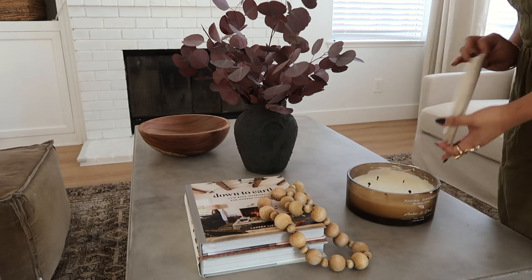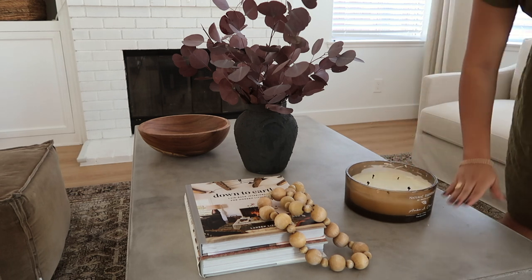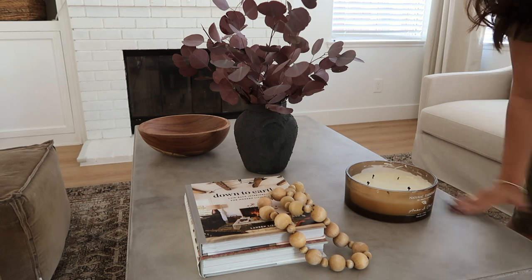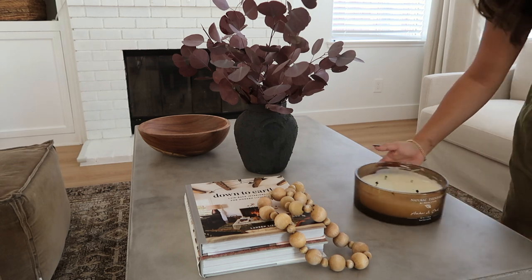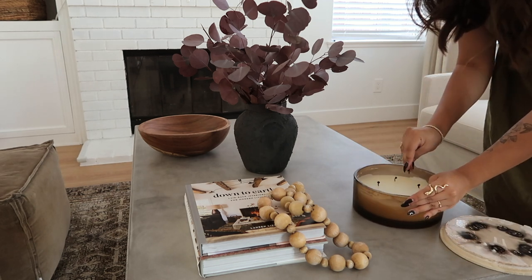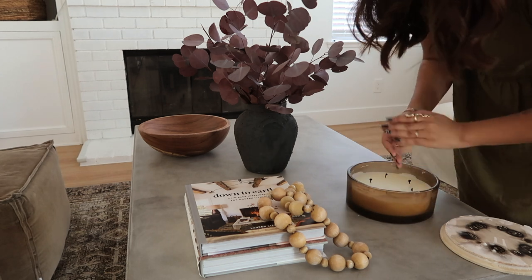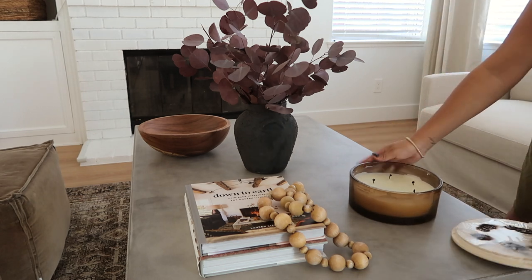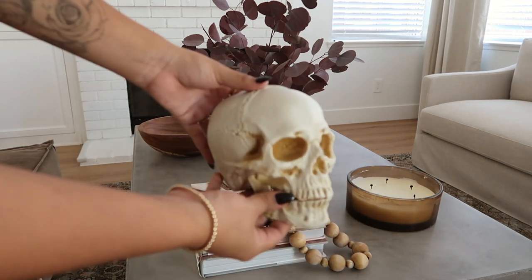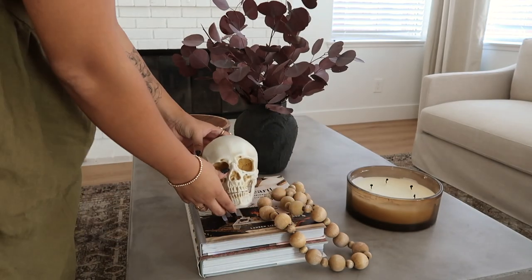Right next to the books I placed one of my favorite candles. I came across this at HomeGoods and I was almost screaming because I've never seen a candle this big — and it was only $20! If you've watched my previous videos, you know I'm all about the three-wood candles, and this one has like five of them. I was going crazy, and of course I had to grab it because it was amber glass — just the perfect mix of everything.